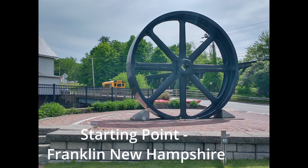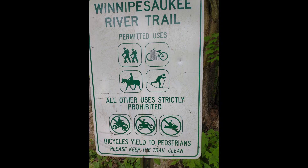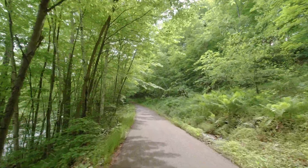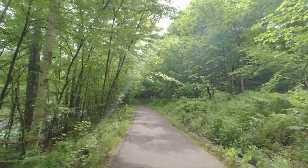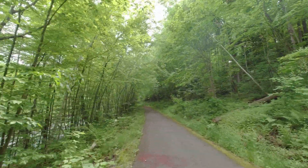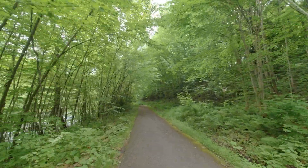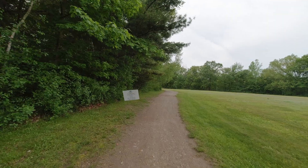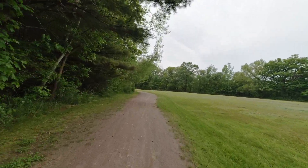Saddle up and ride. All right. Well, it starts out with a hill right away. You like to warm up a little bit first. Let's go.